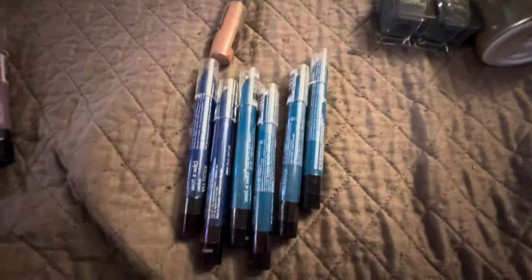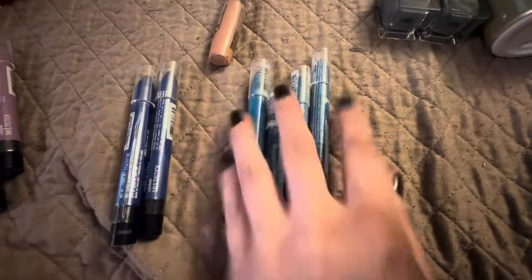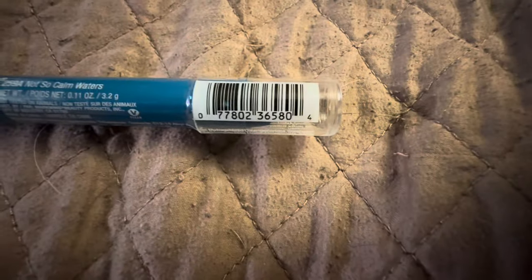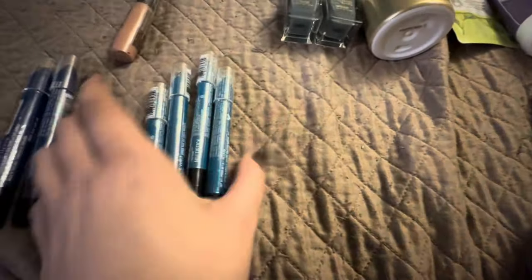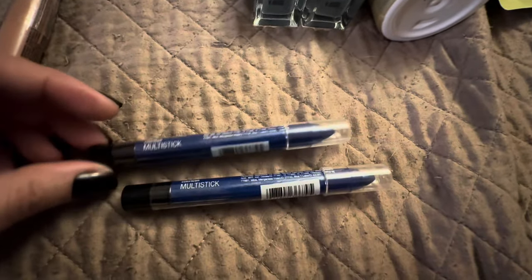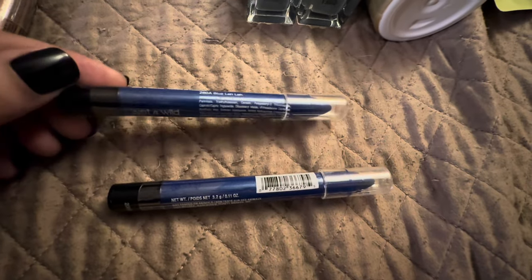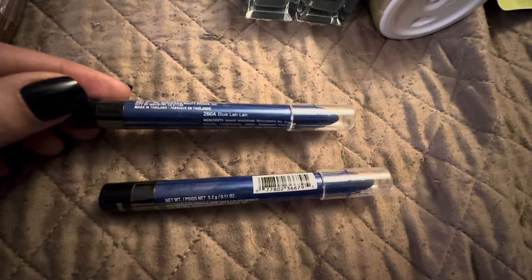I found a whole bunch of the blue ones as well. These are a little bit darker than these. Let's get the UPC on that. That color is Not So Calm Waters — we got four of those. Then we got two of these, like, deep blue color. And what is it called? Blue Lava.